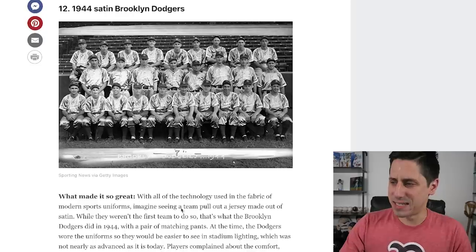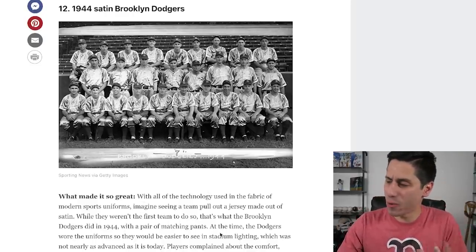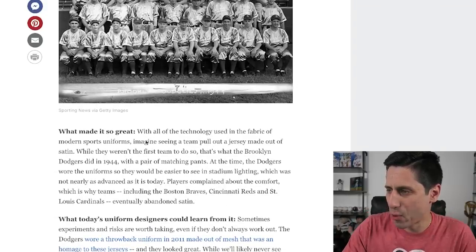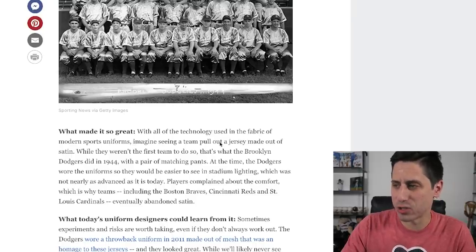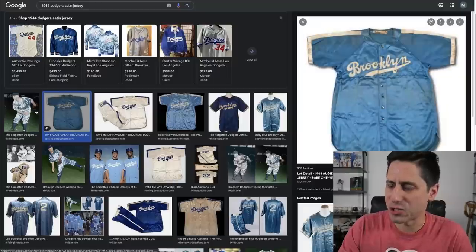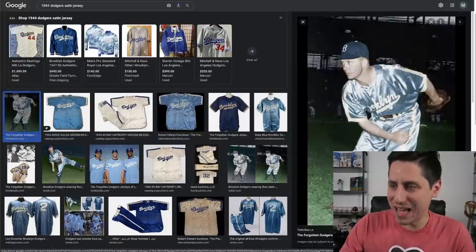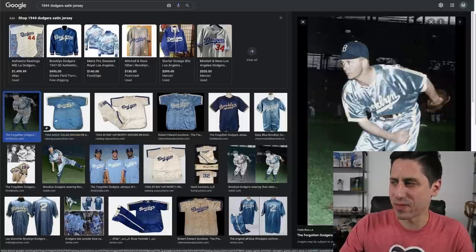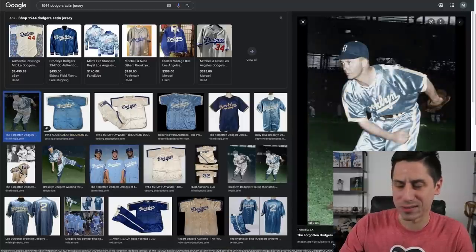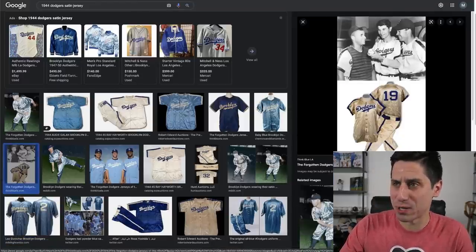1944 satin Brooklyn Dodgers at number 12. Now, is this when they wore the baby blue? I need to see a picture of them in color because the picture shown isn't in color. So they were the baby blue ones. With all the technology in modern sports uniforms, imagine seeing a team pull out a jersey made of satin — that's pretty crazy. I don't like the satin finish at all, but I do like the color a lot. Does this make my top 20? Probably not.